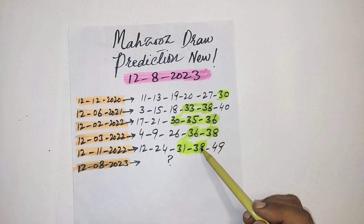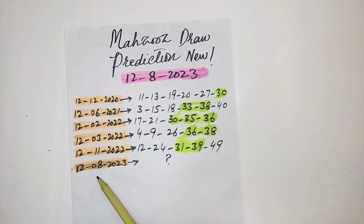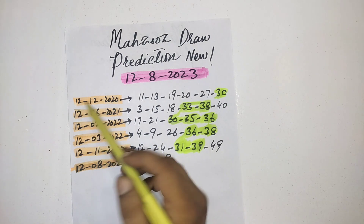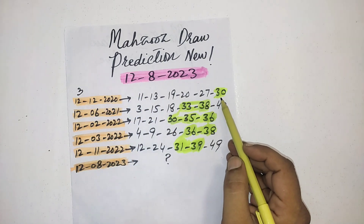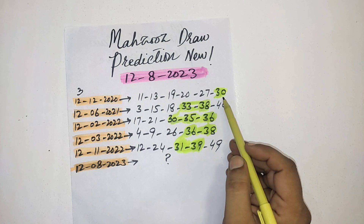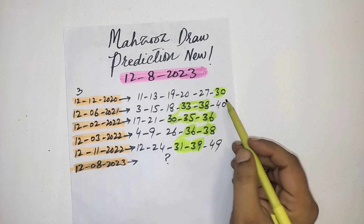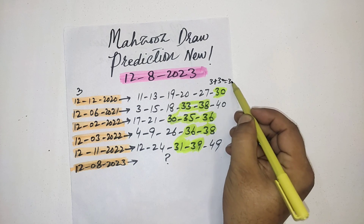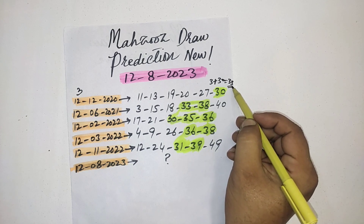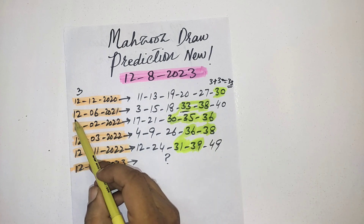I want to show you from 2020 till 2023. This is our Mahzooz — if you make the single number: 1 plus 2 is 3. This 3 you will add with the 30–39 numbers in the results, then you will get a confirmed one number. Like this: 3 plus 30 is equal to 33. This number will come in the next draw.